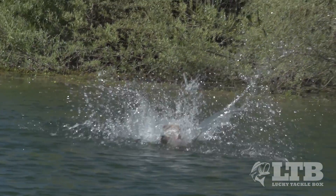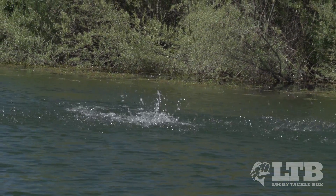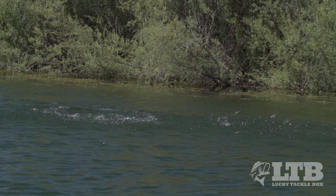However, topwater is not a one-size-fits-all. With bass living in so many different and constantly changing waterways, there's an equal amount of surface baits and techniques to target them.